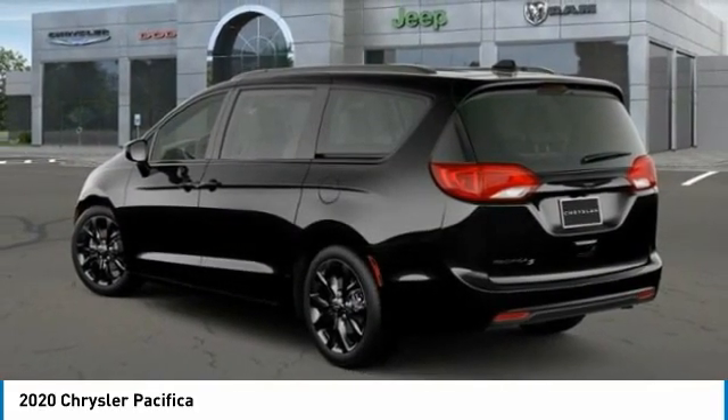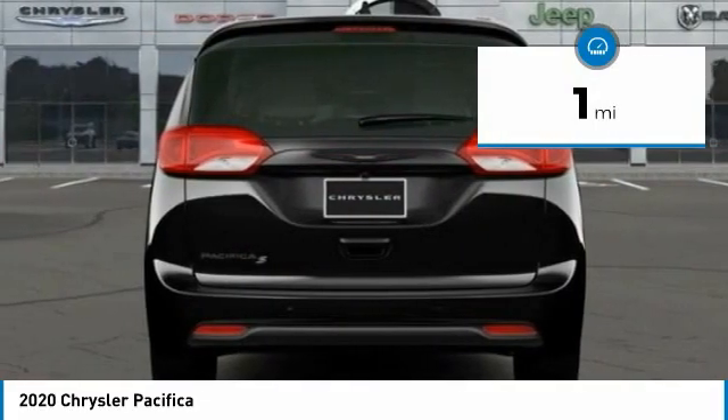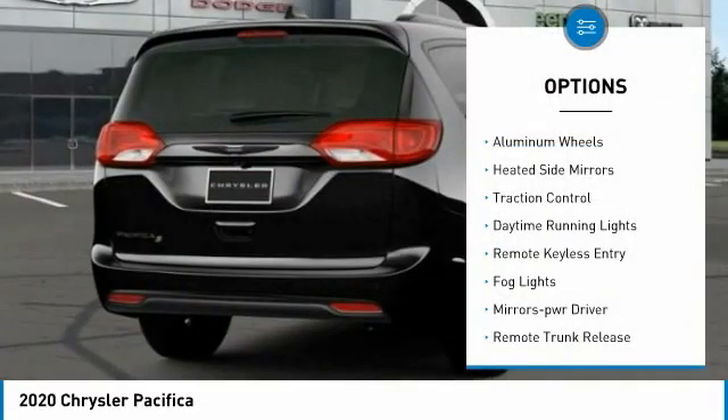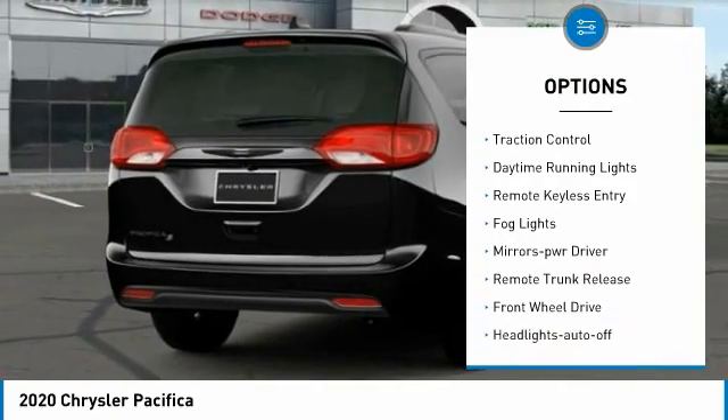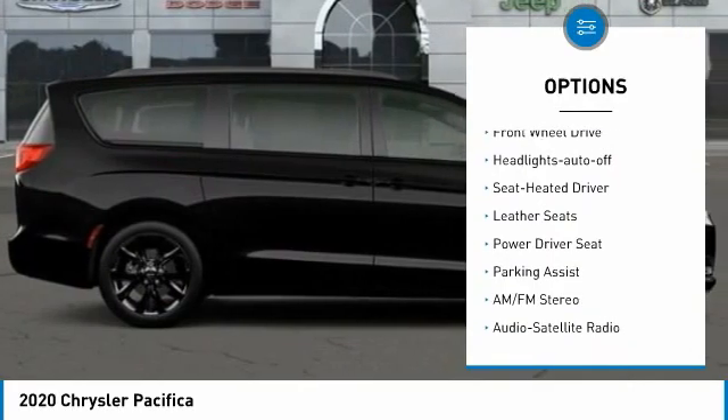spacious cabin that leaves room for your family to grow. This vehicle has less than 100 miles. Here are some of this vehicle's great options: aluminum wheels, heated side mirrors, traction control, daytime running lights, remote keyless entry, fog lights,